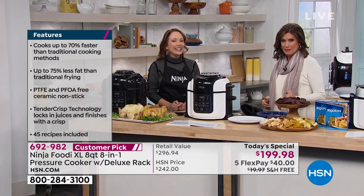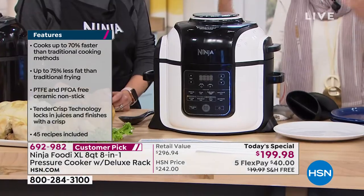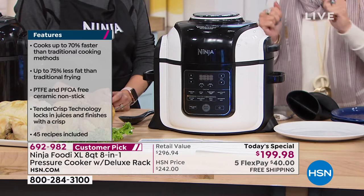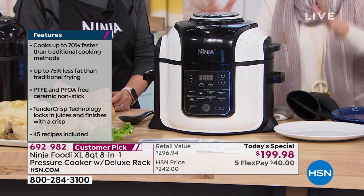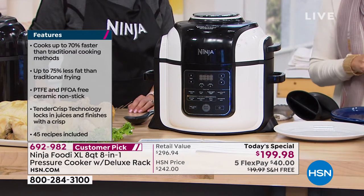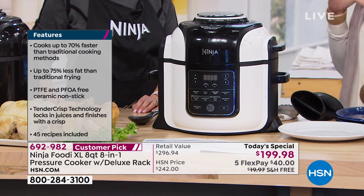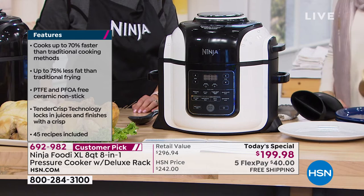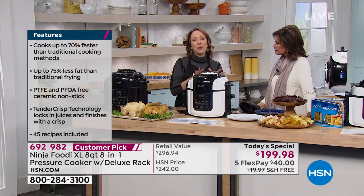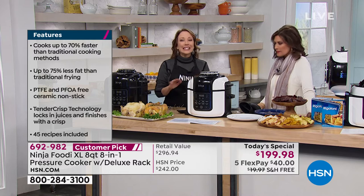I have the 6.5 quart capacity. You wanted it bigger so that when you do have parties, you can do all of it, or you can do an entire meal. Eight quart, eight in one — do everything from steaming to dehydrating to pressure cooking to slow cooking to air frying, and it finishes so beautifully. You can bake, you can roast, and I love that you can do both in the same machine so you're not having to transfer to different pots. It truly is one pot cooking, which makes for easy cleanup too, because all the pots inside are dishwasher safe.